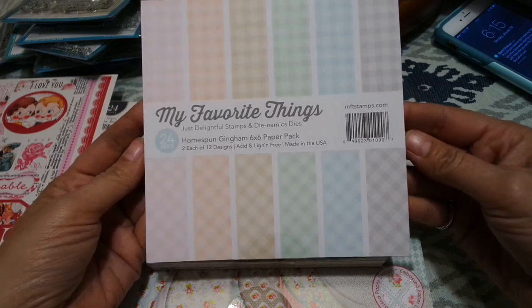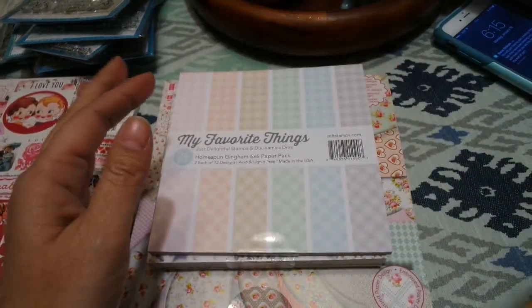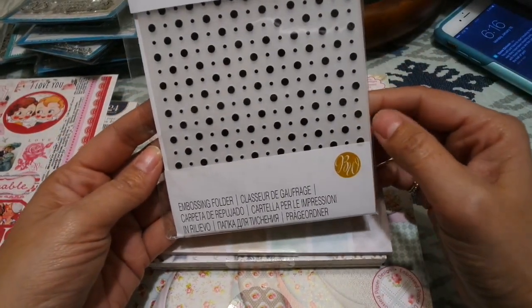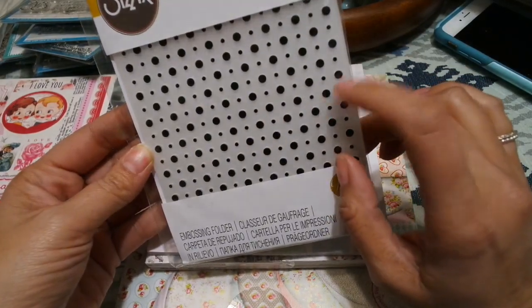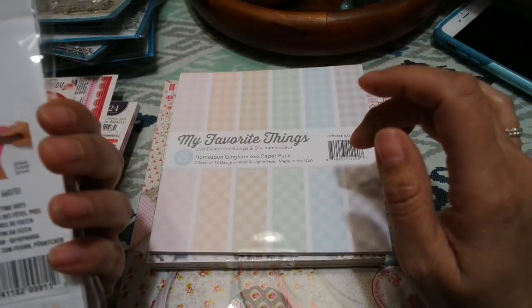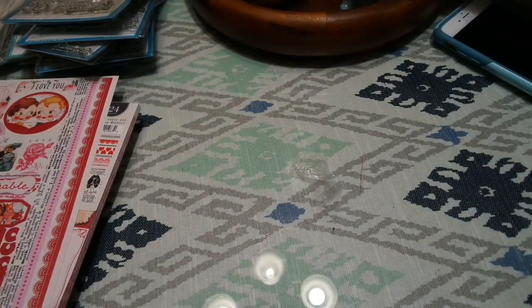I also got my favorite things — the Homespun Gingham. That did really well so I got more of those. I also got the Brenda Walton Party Time Dots, which is really cute. You may have seen the Jennifer McGuire video where she showed some of her top stamps.